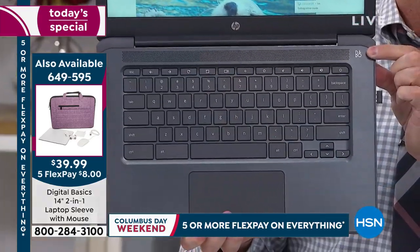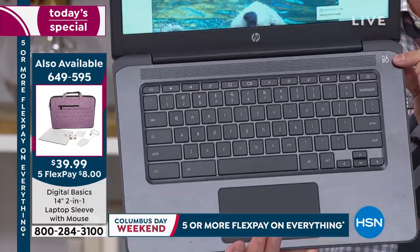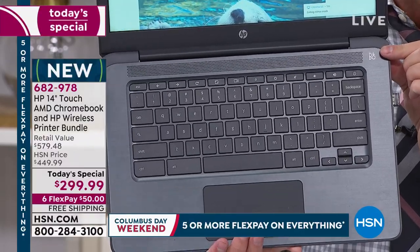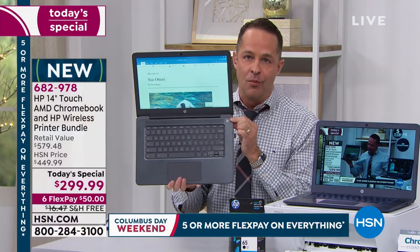Bang and Olufsen sound — the number one sound company that HP puts in their computers. The HP Pavilion series, which is the $700-$900 big all-in-ones, has Bang and Olufsen sound. So does your new Chromebook.